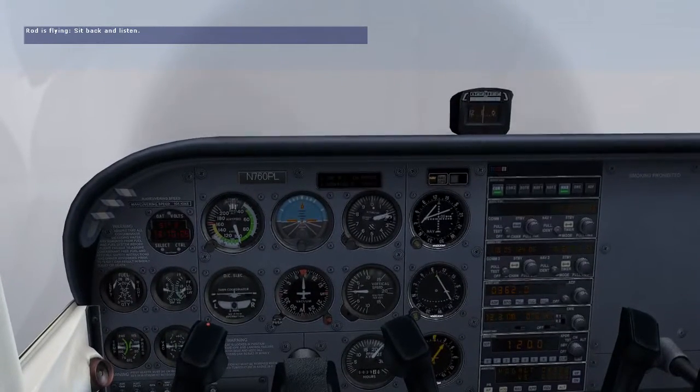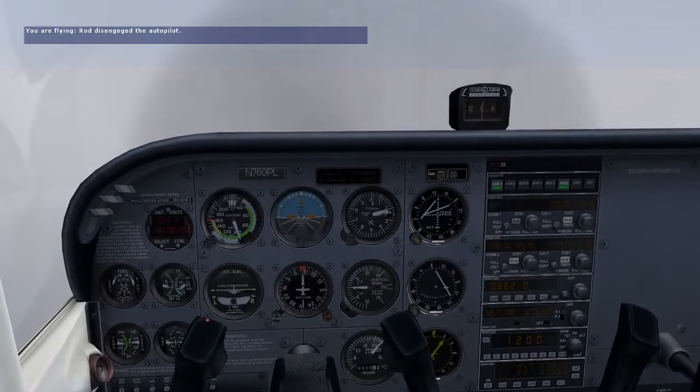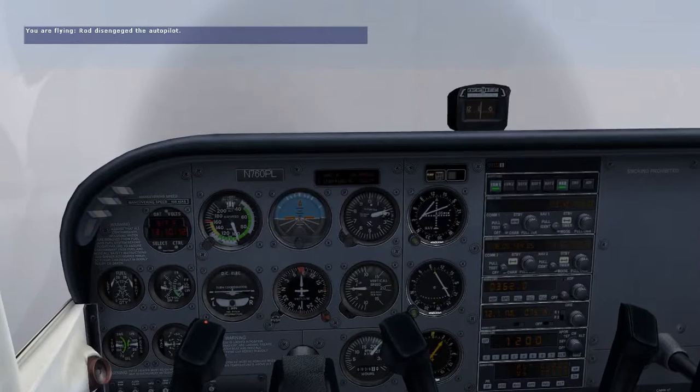The inbound course of the ILS is 130 degrees. Okay, you've got the airplane — I'll work the radios, you do the flying.